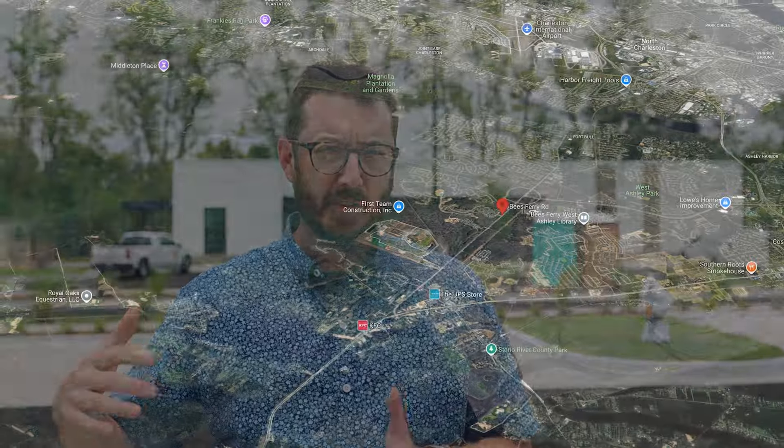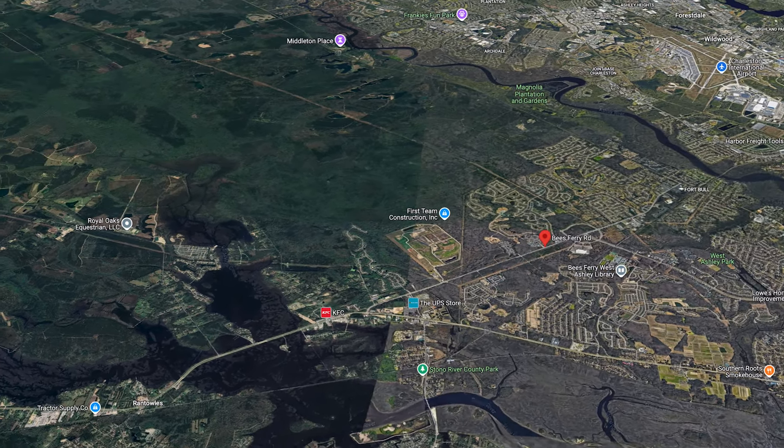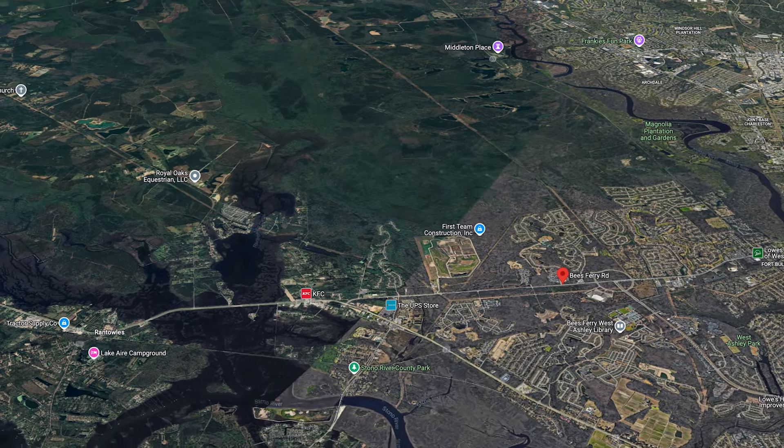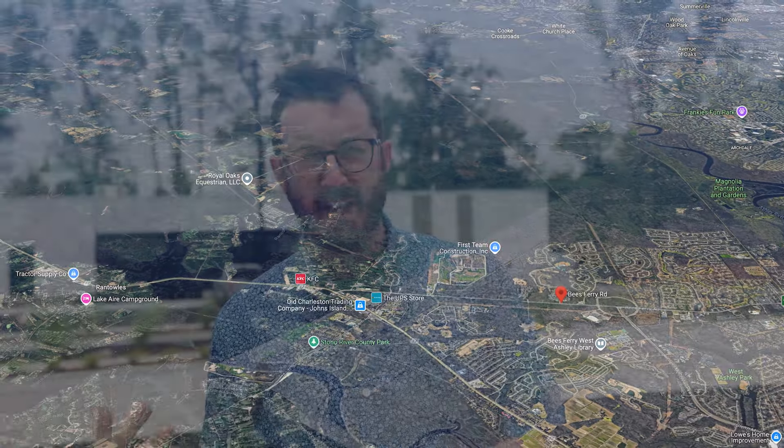Now, if you're unfamiliar with Bees Ferry, it's the road that goes from Savannah Highway or Highway 17, four and a half miles to Ashley River Road. Back in the day, this was kind of where you would move to if you still wanted to be close to Charleston but wanted to be away from the hustle and the bustle. And it's not like that anymore.